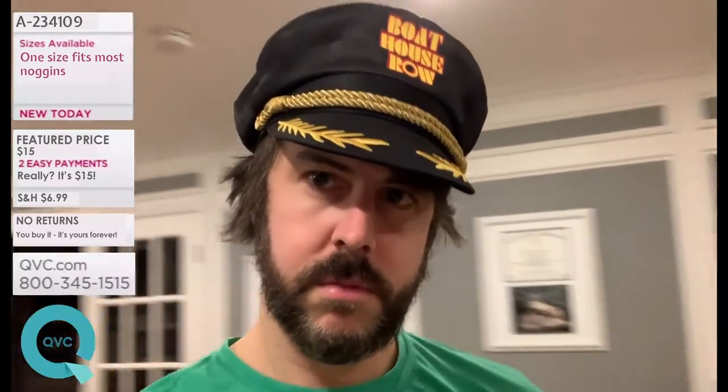This next item really needs no introduction. It is the black Boathouse Road captain's hat, making you look smooth.